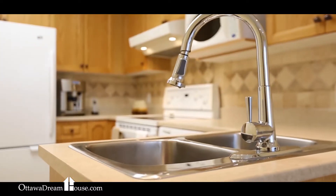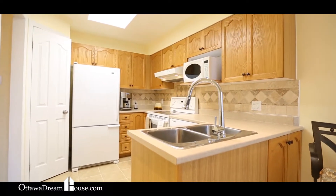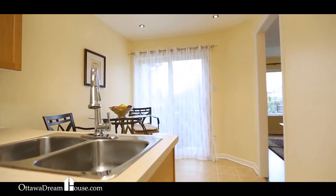The kitchen boasts my favourite must-have feature — a full-size pantry. Add to that an eat-in area comfortable for four, lots of cabinets and ceramic tile floors. This space leaves nothing to be desired.